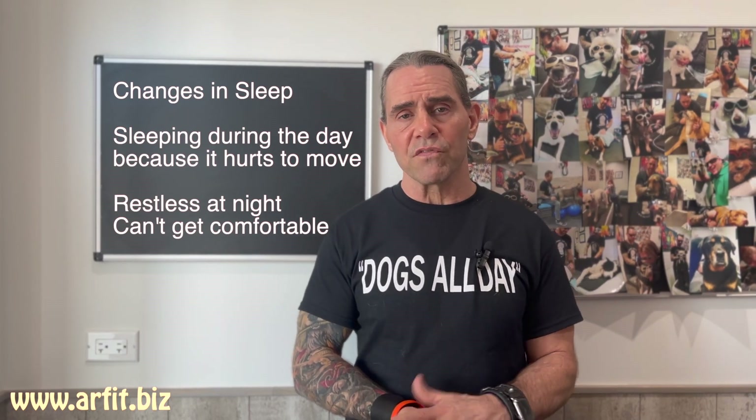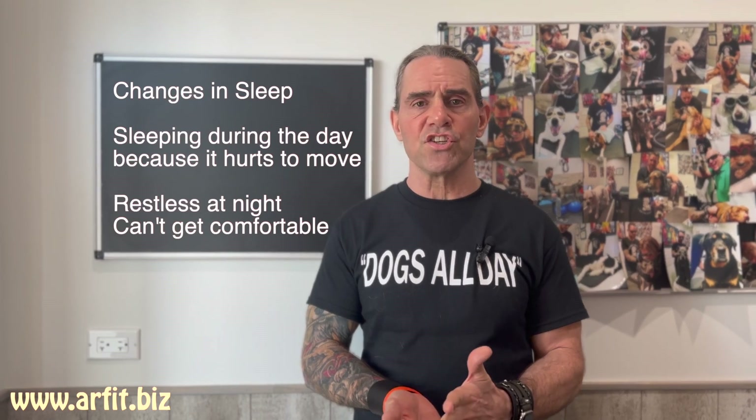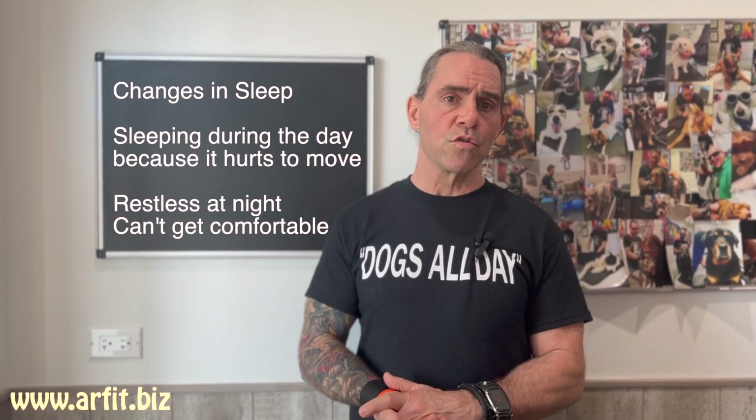Other changes in sleep can be restlessness at night. If they're sleeping all day, they're not going to be as tired and willing to just lay down at night. It may also be difficult for them to find a comfortable position, especially if they're having trouble lying down or getting up. They may not be able to tolerate a prolonged position at night and have to frequently shift positions. Those are the two main things you'll notice: either an increase in sleeping or an increase in restlessness.